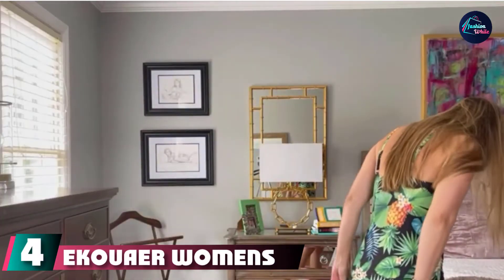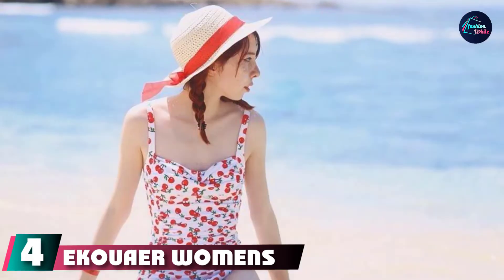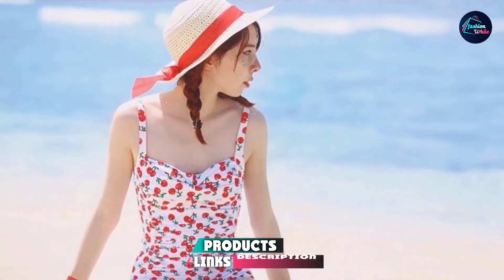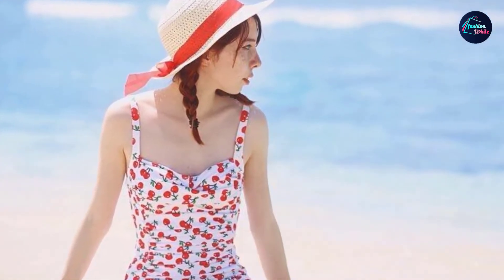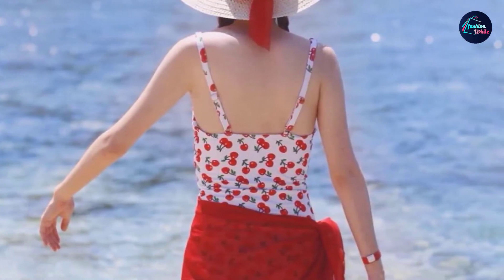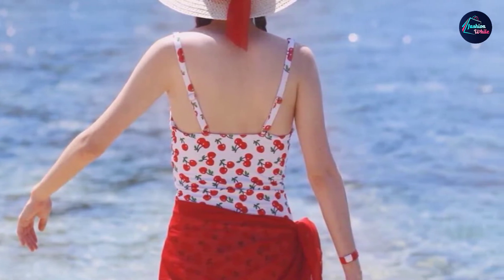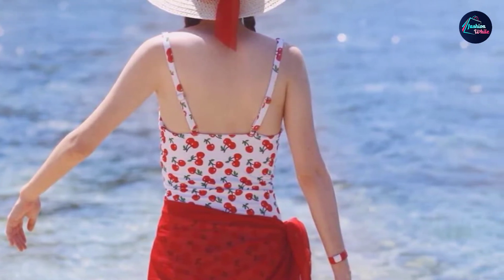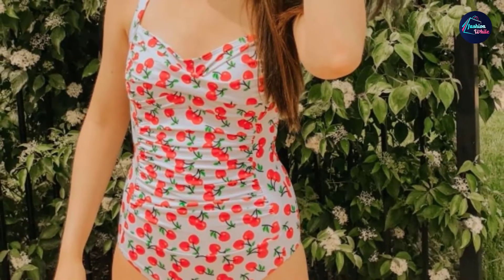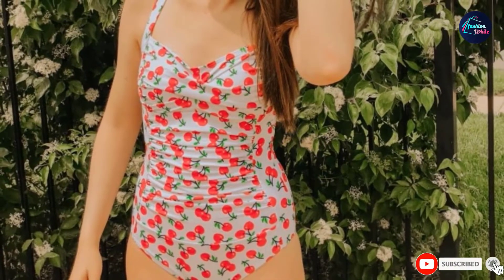Next at number four, we have the Ekouaer Women's One-Piece Swimsuit. Enhance your curves with this vintage-inspired swimsuit featuring ruching that visually slims and contours your curves. Stylish and sophisticated, this one-piece swimsuit uses advanced control technology and light contoured padding to give you a slimmed silhouette. Add charm to your beach look with ruched design on the front and classic full back coverage. The adjustable straps and no-closure design make this tummy control swimsuit extremely comfortable to wear, making you stand out in the crowd.